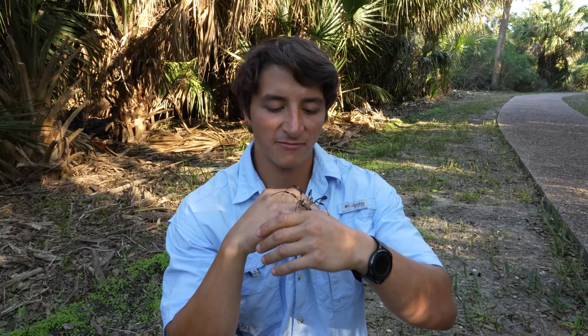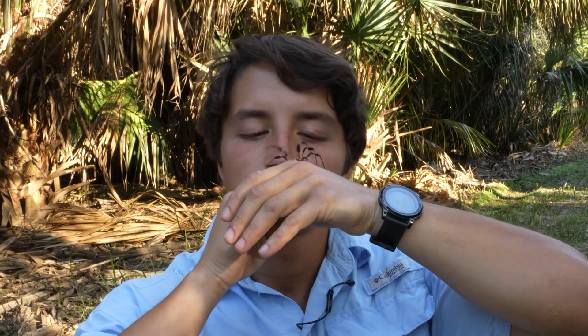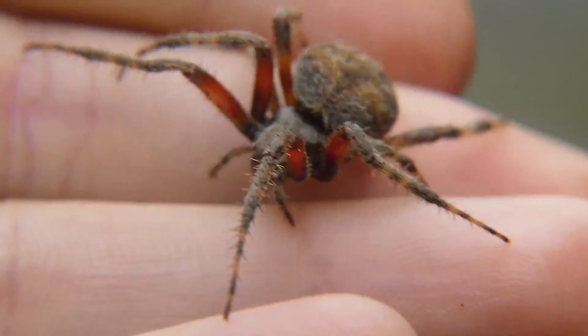Let our beautiful banana spider have a little crawl around on my face — if she'll oblige me. There she goes. Spiders are a source of fear for many people and a source of fascination for others.